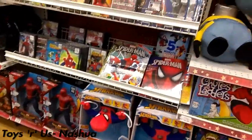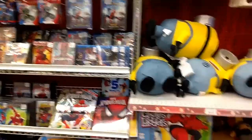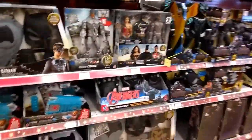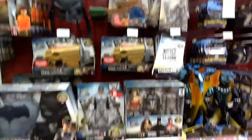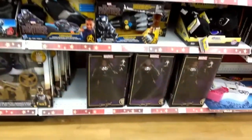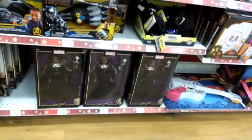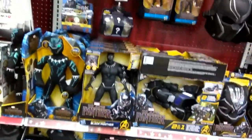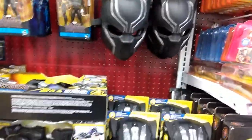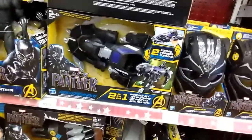In the movie figure section of Toys R Us, they don't have much for Spider-Man. You've got a bunch of Blu-rays and DVDs, Despicable Me going further down, and then the Justice League department. Going down further, Black Panther's got a big selection. There's a Fashion Doll for 80 bucks or whatever, and going up there are a whole bunch of Black Panther playsets.